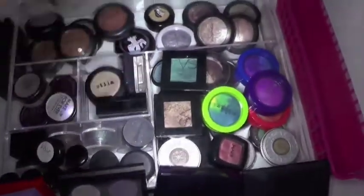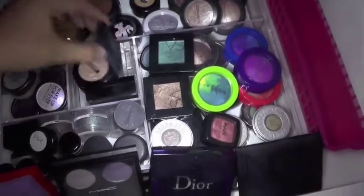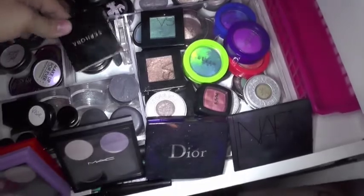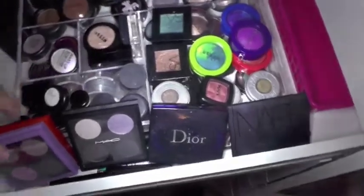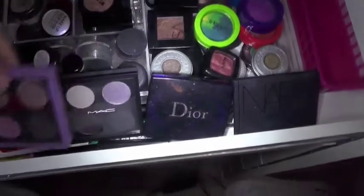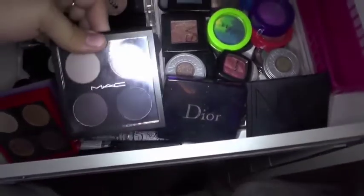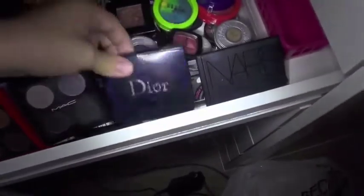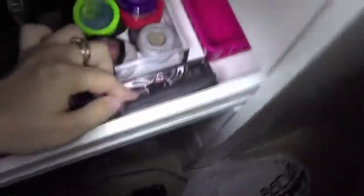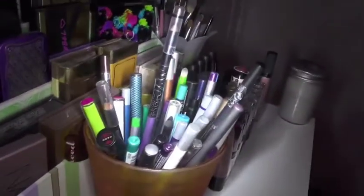Right here are just some other single eyeshadows — some Stila, a NARS single eyeshadow, a Sephora single eyeshadow. Right here are some high-end palettes. I have the Kelly Osborne by MAC, the Cherenaz one by MAC, another MAC one, a Dior palette, a NARS palette, a really old MAC palette, and some glittery eyeliners because all the rest of my eyeliners are in here except for the glitter ones.